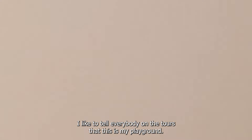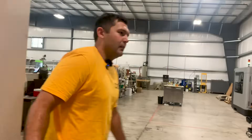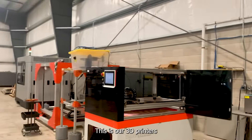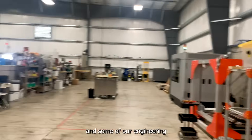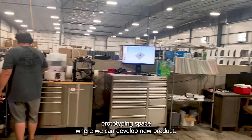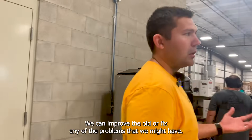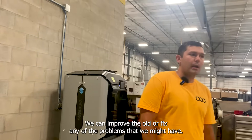I like to tell everybody on the tours that this is my playground. This is our 3D printers and some of our engineering prototyping space where we can develop new products, improve old ones, or fix any problems that we may have.